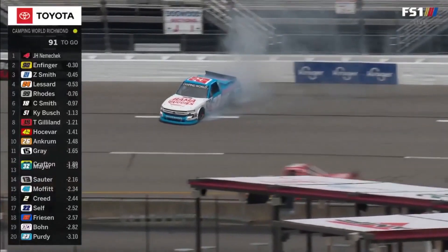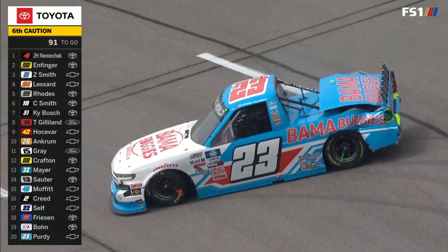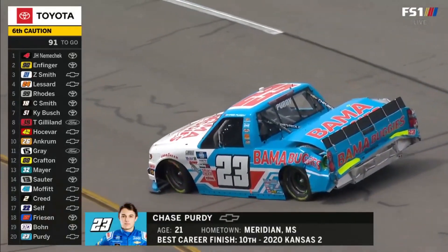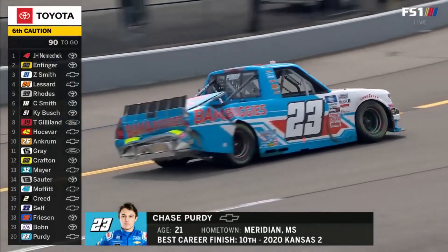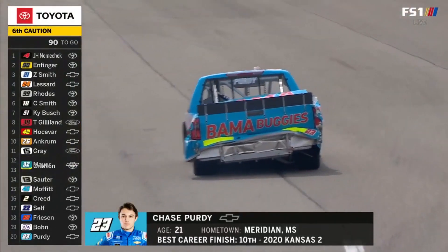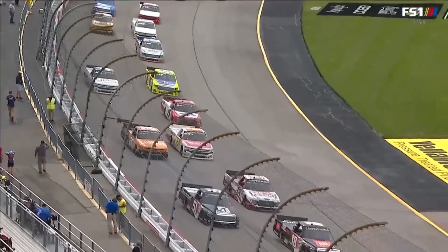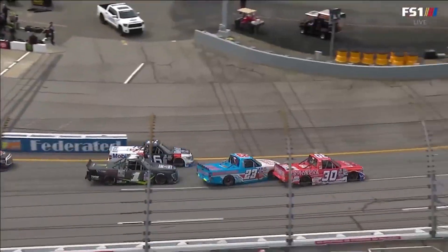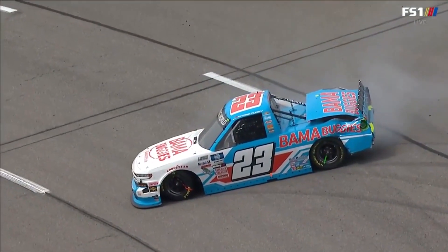And there is the 23 of Chase Purdy into the wall. And speaking of cautions — 100%, we've got to save something. So Purdy goes around. Bent up Bama buggy there. His crew chief, Jeff Hensley — interesting that the last two races here he has been the crew chief for both winning vehicles. Last year with Grant Infinger and then years ago with Mike Skinner. They had four wide for a second, tried to funnel it down, and unfortunately Chase was the loser in that funnel.